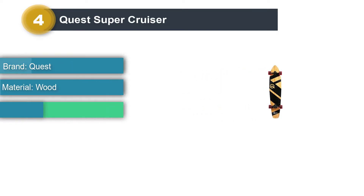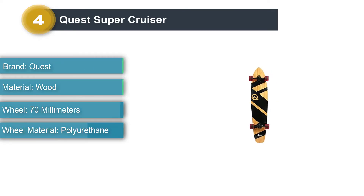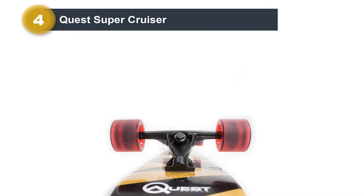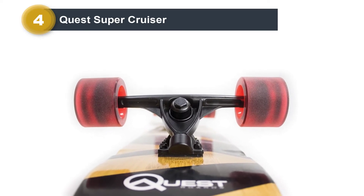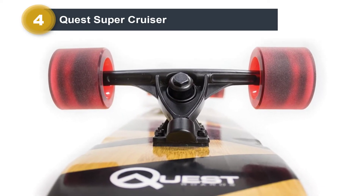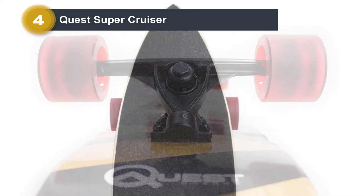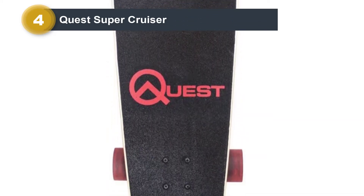Number 4: Quest Super Cruiser. Despite its brand name and top-notch materials, the Quest Super Cruiser is a reasonably priced longboard, making it an excellent entry point for beginners. Made with bamboo and maple, the longboard has a 7-ply, 44-inch deck and lightweight aluminum trucks. It also features wheel wells to prevent wheel grab when you're making tight turns. Whether you want a board for kicking around town, cruising the boardwalk, or getting to class, this durable, attractive board is a nice, affordable option. Its high weight capacity of 280 pounds makes it a suitable choice for larger riders.